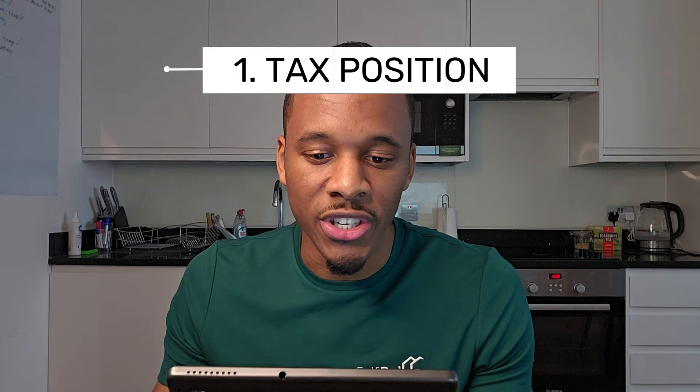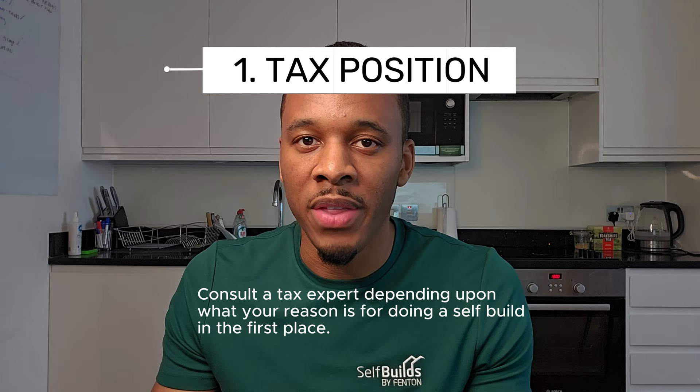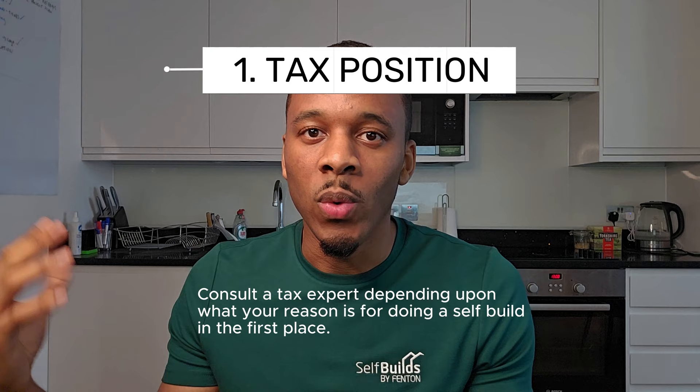I've put this list in order of what I think is the best sequence, but bear in mind it may vary from project to project. Number one on my list is the tax position — consulting a tax expert depending on what self-build you're carrying out, because working out the reasons why you're doing it will massively help you in those tax conversations and know where you're going from a destination perspective.